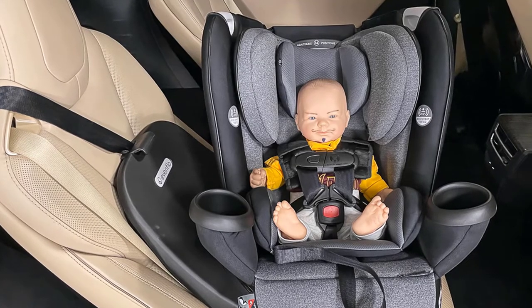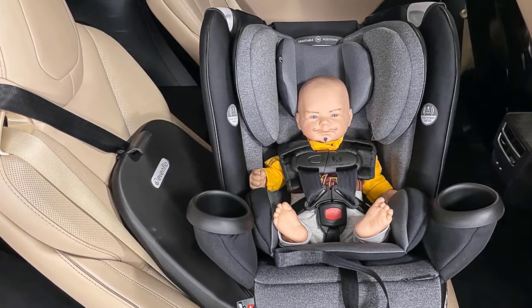Loaded with conveniences, the Revolve 360 also surrounds your child with gold-level comfort. Superior quality.